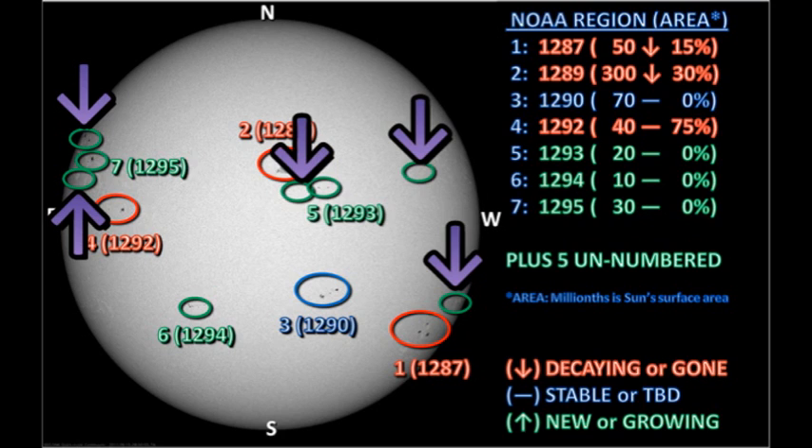Lastly, let's take a look at the unnumbered regions, where we've covered four of them already. So the only remaining one is the one in the southwest, which is just going over the southwest limb. It's actually quite a substantial region, and I think it should have been numbered.